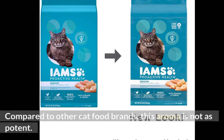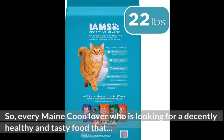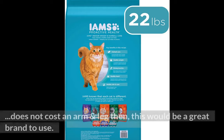Compared to other cat food brands, this aroma is not as potent. The best thing is that this cat food also helps with cat hairballs and dandruff. So every Maine Coon lover who is looking for a decently healthy and tasty food that does not cost an arm and a leg, this would be a great brand to use.